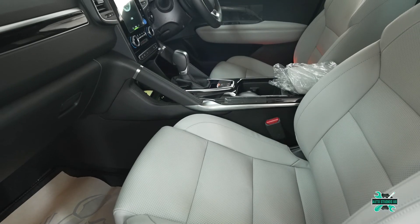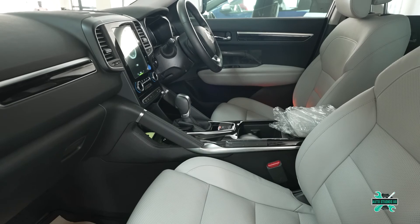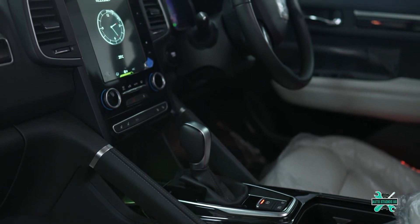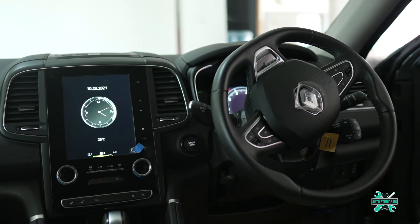The Koleos is also fitted with six airbags, an anti-lock braking system, stability and traction controls, brake force distribution, forward automatic emergency braking, forward collision warning, blind spot warning, and lane departure warning — making it a pretty safe car to ride in.